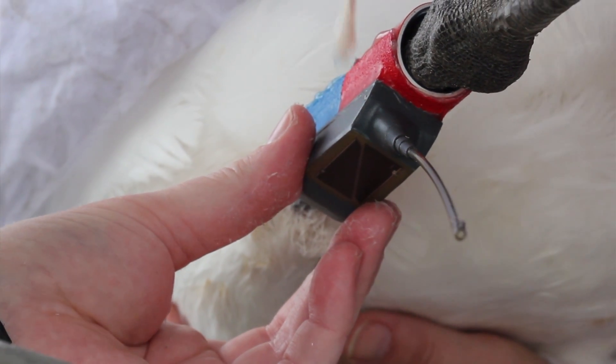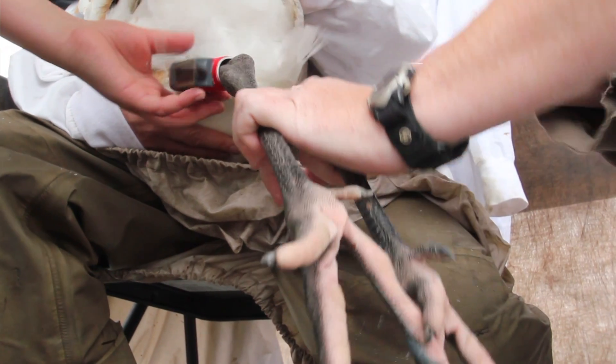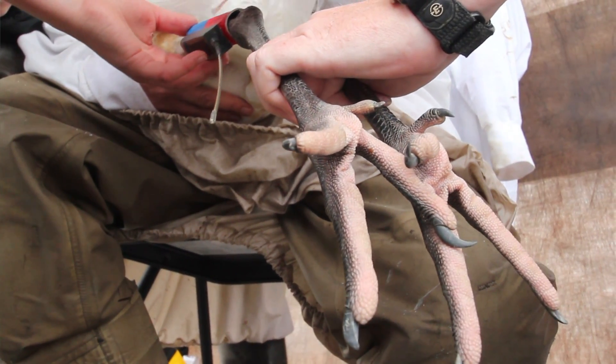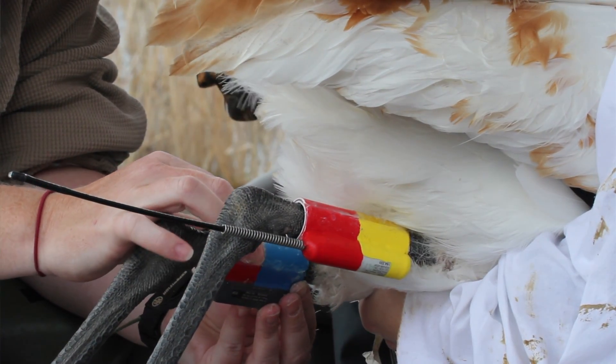Last year's group all had a GPS transmitter. This year everybody's getting a GPS transmitter but we're also putting out some VHF transmitters, so some birds have two kinds of transmitters. That takes some time to get those bands and transmitters applied, but it gives us a long-term ability to track the birds and monitor them.